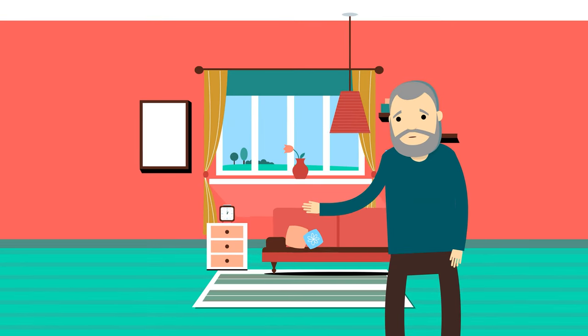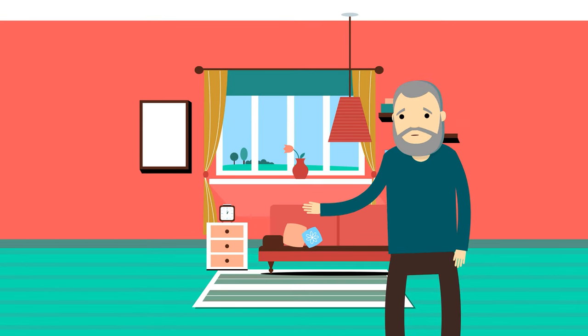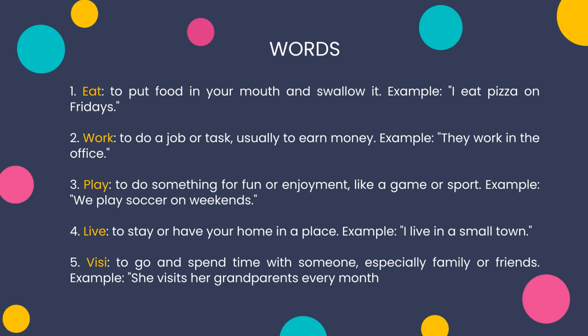Now let's learn our five new words for today. Listen carefully. One: eat — to put food in your mouth and swallow it. Example: I eat pizza on Fridays. Two: work — to do a job or task, usually to earn money. Example: they work in the office.